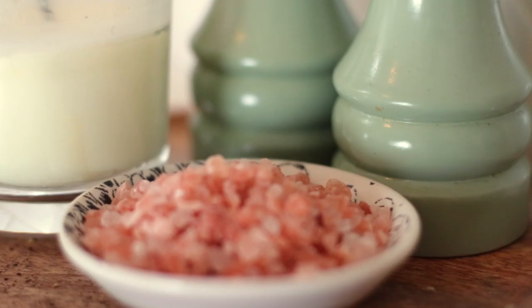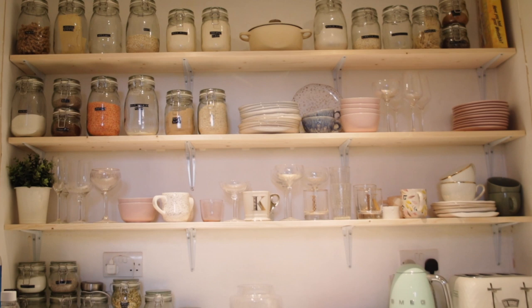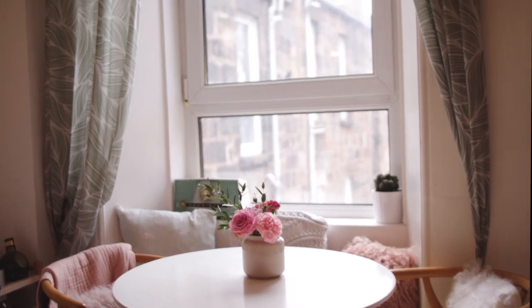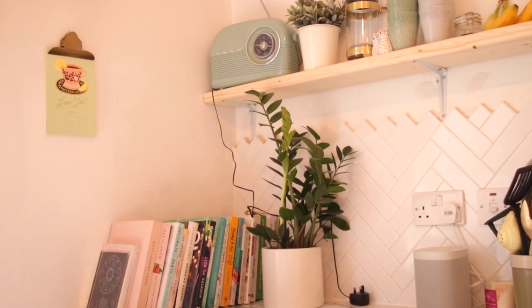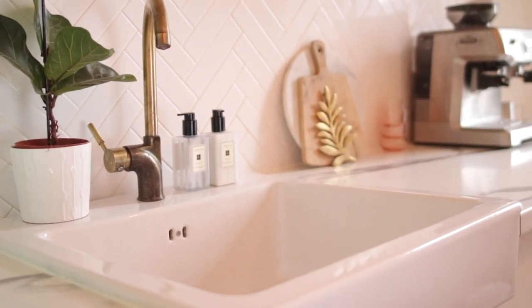I cook a lot, probably every meal, so I like to have all the ingredients to hand, but I like them displayed nicely. I think it's come together really well in this room with lots of greenery and lots of little personal possessions as well. I'm really into my little vintage radios, so I have a vintage radio out, music in every room, and I think it kind of comes together nicely to create a home.